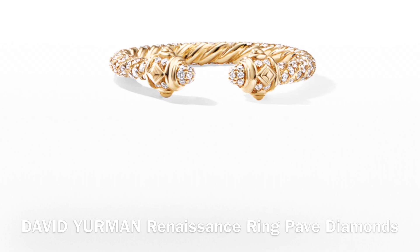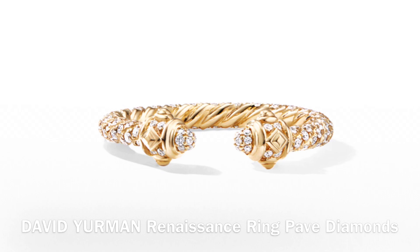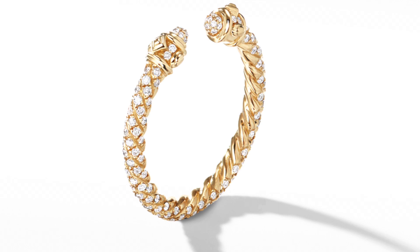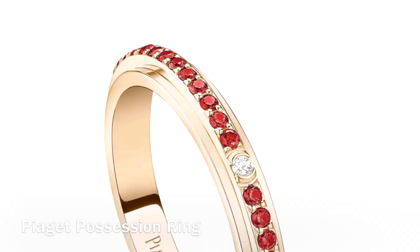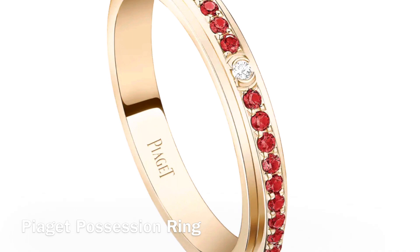This one is also from David Yurman — it is the pave diamond version of the one I showed you before with emeralds. It is 18-carat yellow gold, with a total diamond carat weight of 0.4 carats, and is 2.3 millimeters in width. It currently retails for $2,500 Australian dollars. Last but not least, we have a ring from Piaget — rose gold with rubies and diamonds, size small, 2.8 millimeters wide, currently retailing for $7,500 Australian dollars.